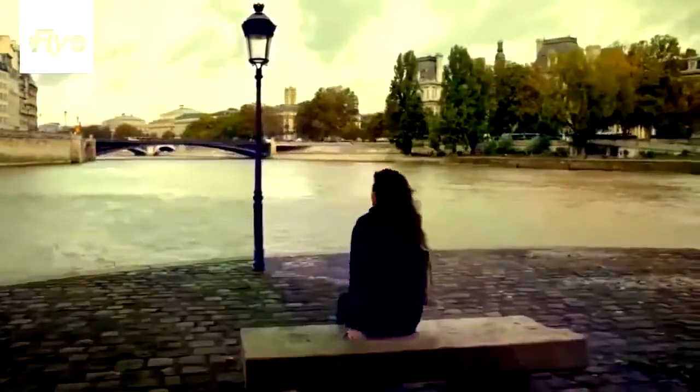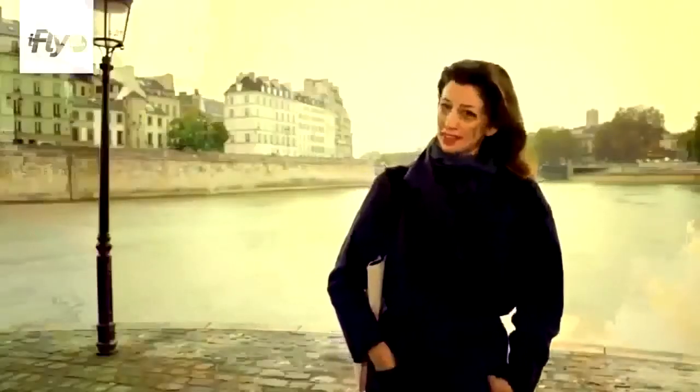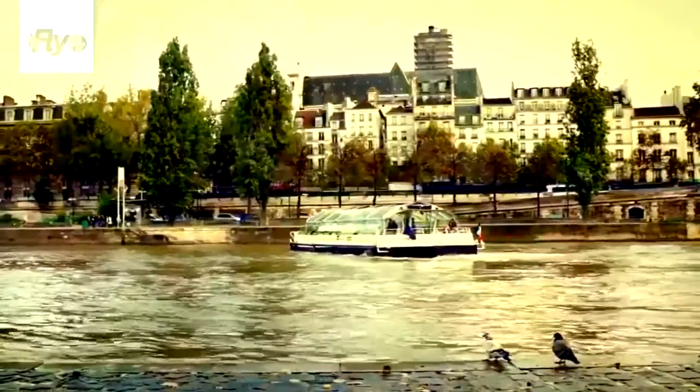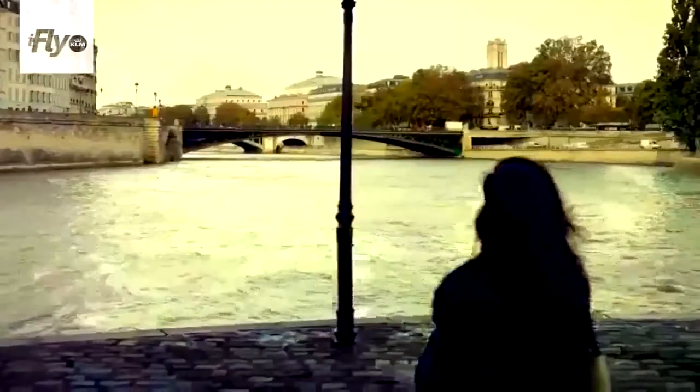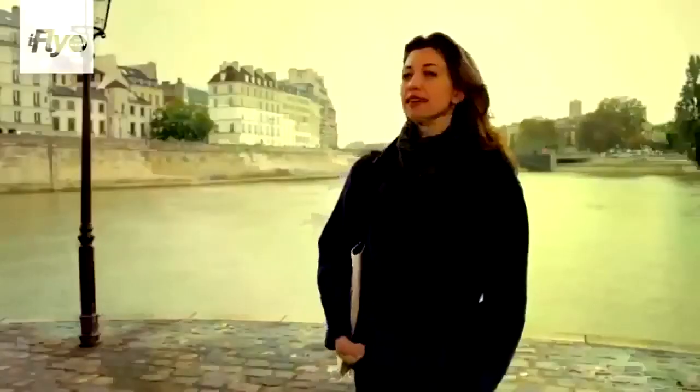My name is Kasia Dietz and I'm a handbag designer. I also write a blog called Love in the City of Lights. I'm from New York and I've lived there for over 12 years. One day I met a handsome Italian who was living in Paris, and I decided to join him to live our story.